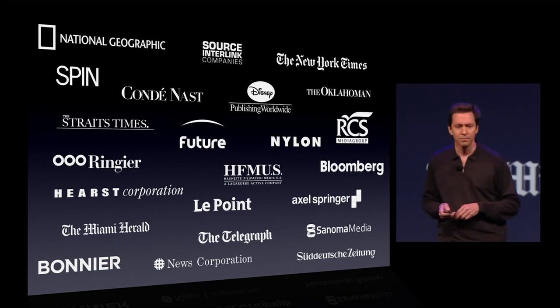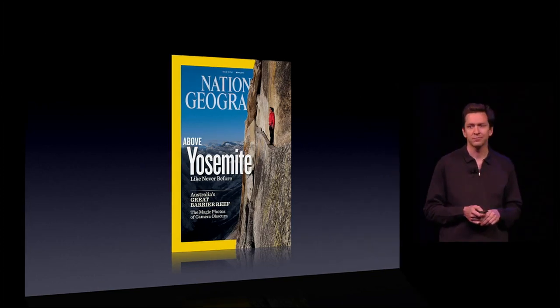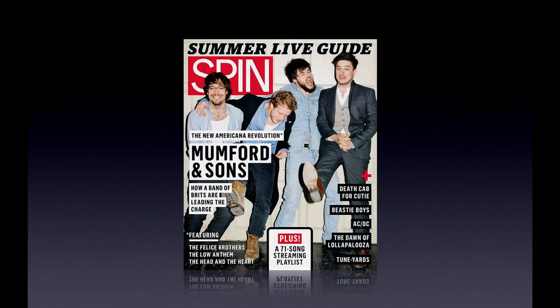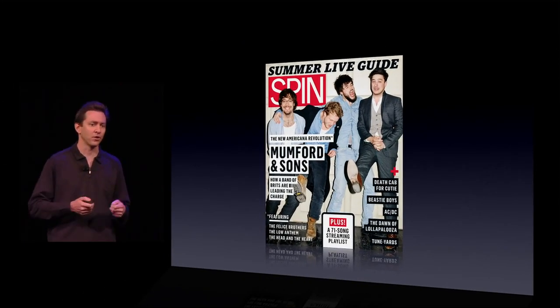These are incredible titles — things like National Geographic and Spin, great music magazines. And when you read these on your iPad, you get audio and video in addition to all the articles.